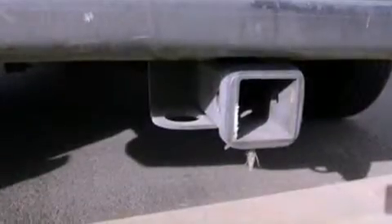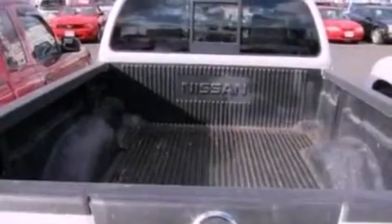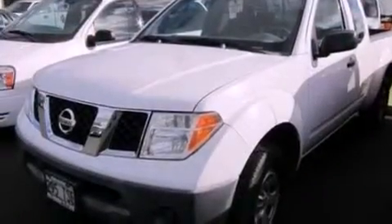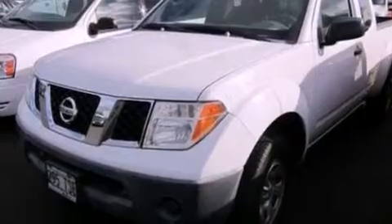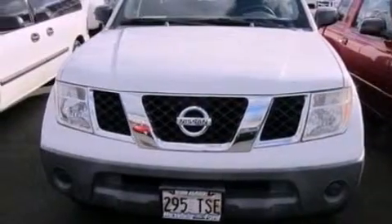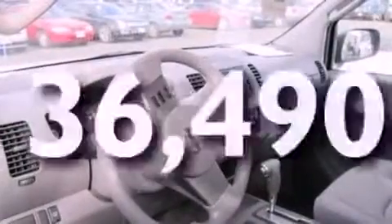Features include a double wishbone independent front suspension, a low tire pressure indicator, a passenger side vanity mirror, a chrome grille, privacy glass, 12 volt power outlets, an anti-lock braking system, a passenger side airbag, door reinforcement beams, and this vehicle has less than 37,000 miles.